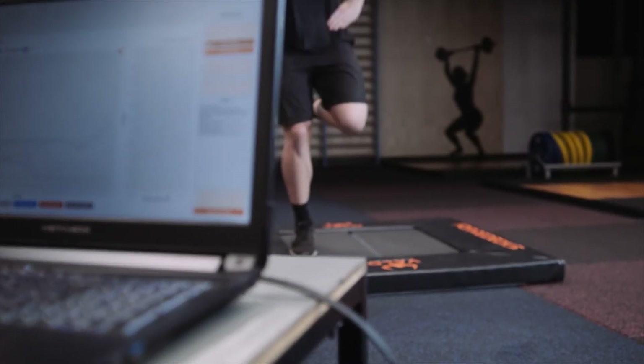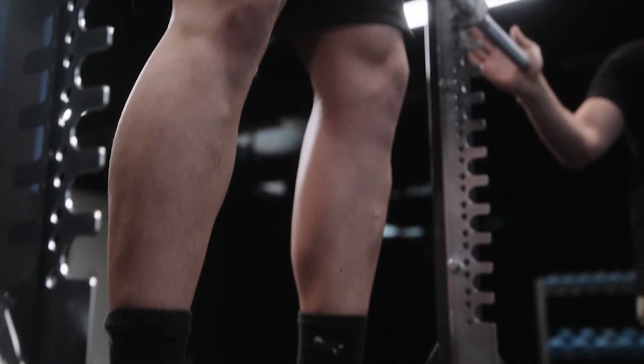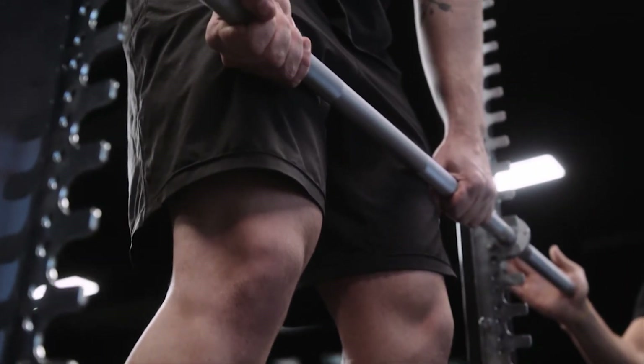The ForceDex software automatically detects and categorises over 15 ballistic, dynamic and isometric test protocols, so you can rapidly test, analyse and save test results from an entire team.